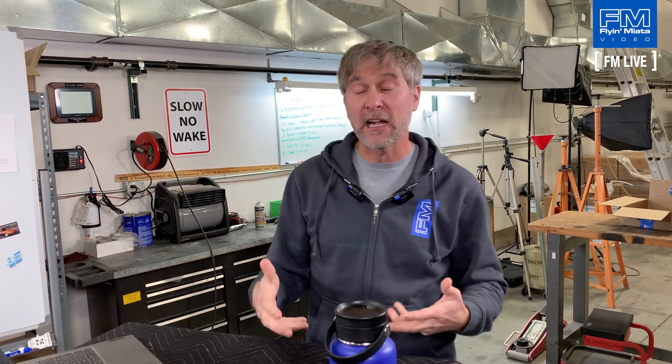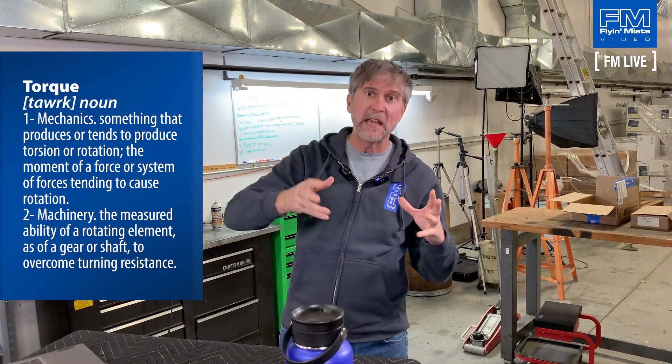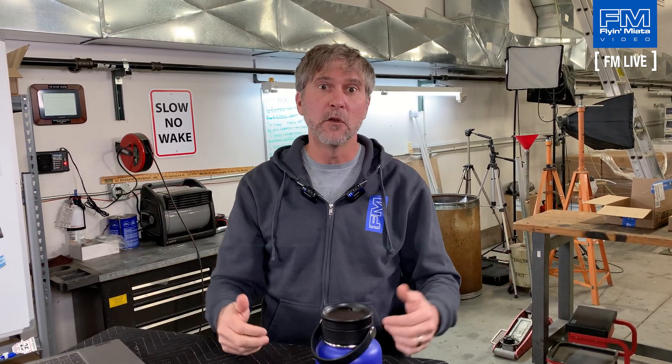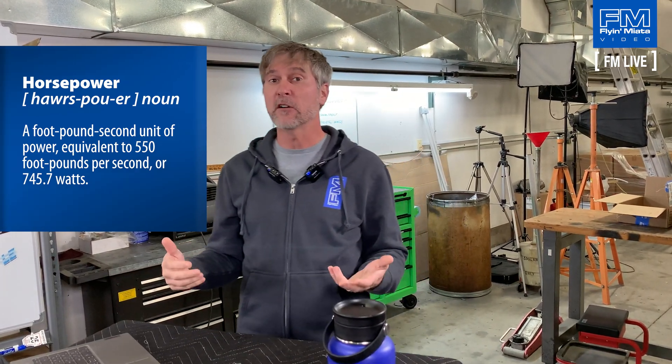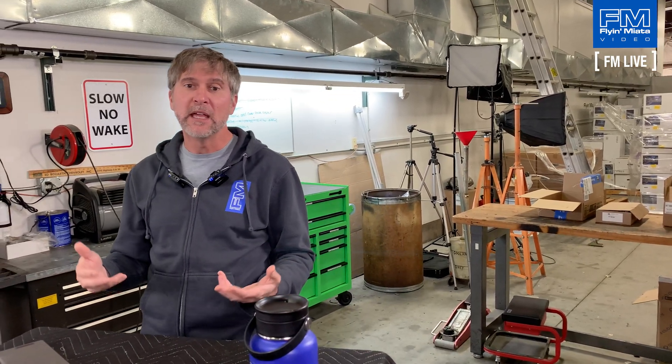An important thing to keep in mind is that when you're on a chassis dyno — which pretty much everyone in the aftermarket uses — you're going to see some power loss through the drivetrain, so those numbers aren't going to exactly match up to what the OEs report. What the dynamometer is actually measuring is torque — a measurement of rotational force. Horsepower is actually a calculation: torque multiplied by RPM, divided by 5252, gives you horsepower output. Torque is what's being measured and horsepower is calculated from that, which is why they also need an RPM pickup. Because of that equation, you will always notice that on every dyno chart the torque and horsepower lines cross at 5252 RPM.